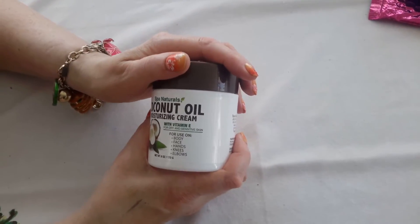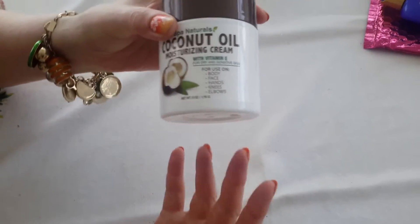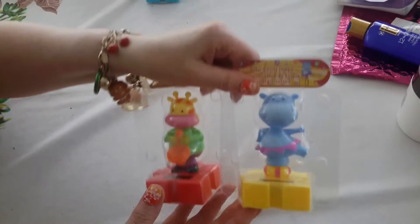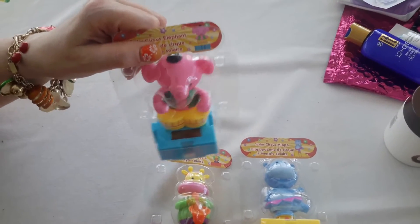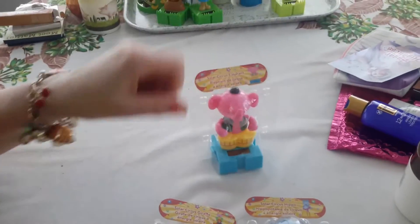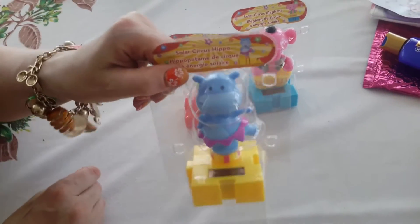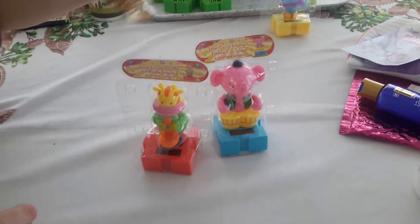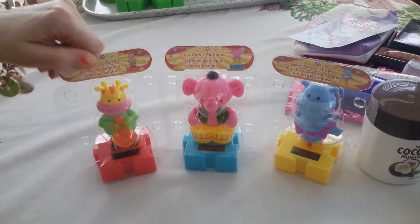And this coconut oil moisturizer — it's got vitamin E. I'll try it on your feet and your legs. It's worth the buck. We'll see. And I couldn't resist these solar critters. Look at this elephant with the bongos — it's extra nice. And here's a giraffe playing a saxophone. And then there's a little blue hippo doing a little dance number. These just came out this week, I think. And they had them all — so those are neat.